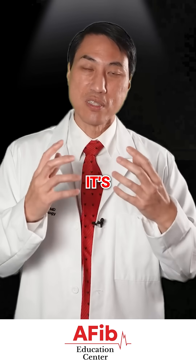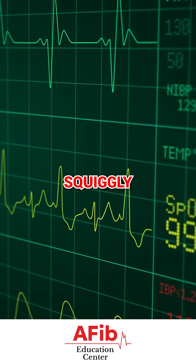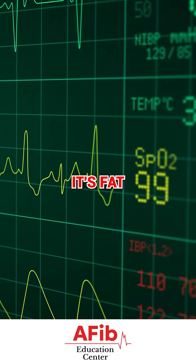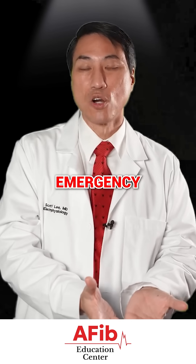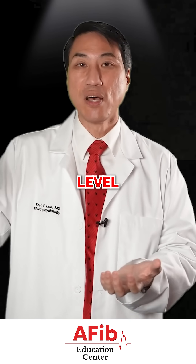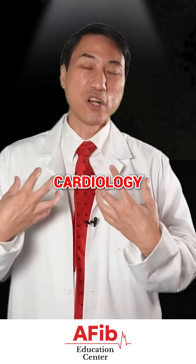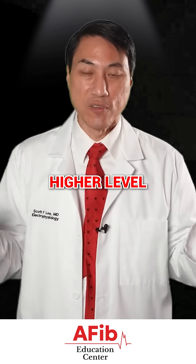People read EKGs at different levels. It's really difficult to interpret where the electricity is coming from just based on how the squiggly line looks — whether it's fat, skinny, upright, inverted, or notched. That's why a primary care doctor or emergency room doctor is going to read it at one level, a regular cardiologist at a higher level, and those of us who've done three years cardiology fellowship and two years electrophysiology fellowship are going to read it at an even higher level.